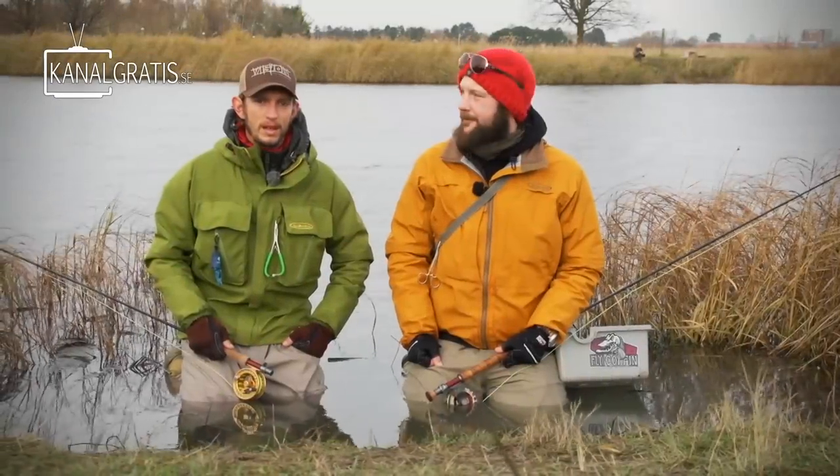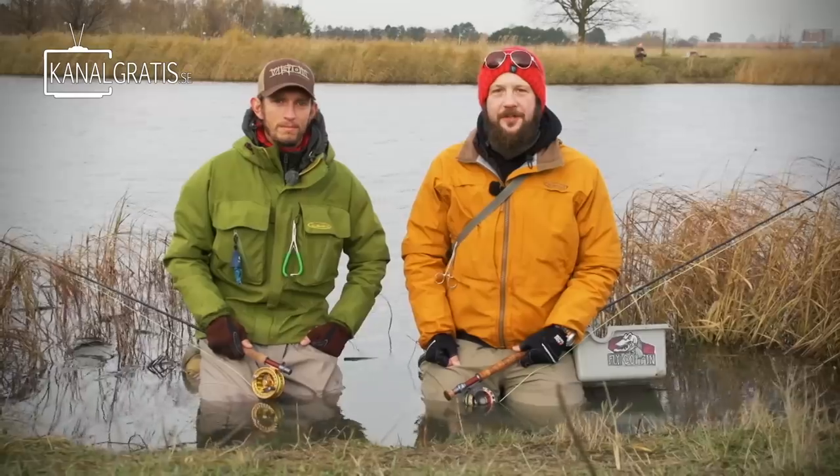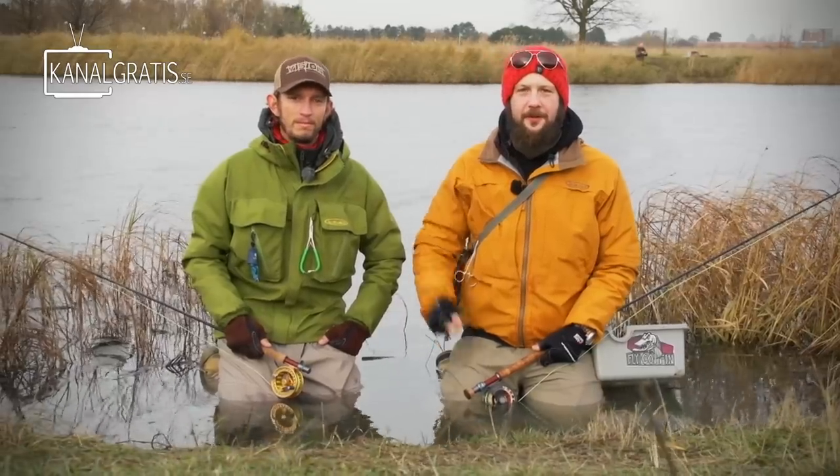Hi, I'm Daniel Bergman. And I'm Stefan Jensen. You're watching Fly TV, and today we're doing this.